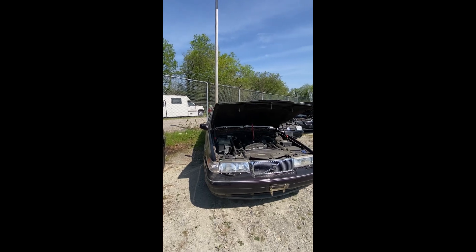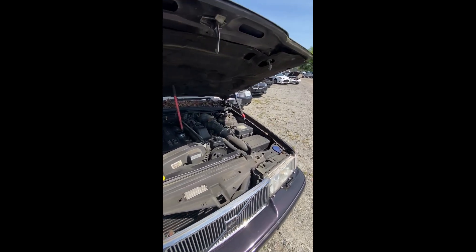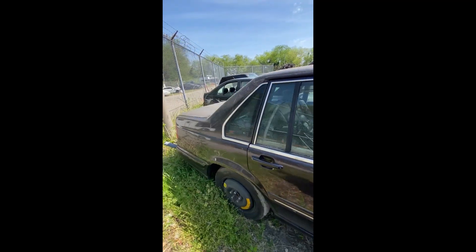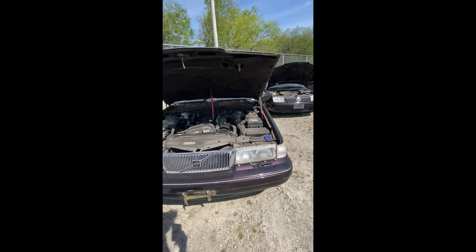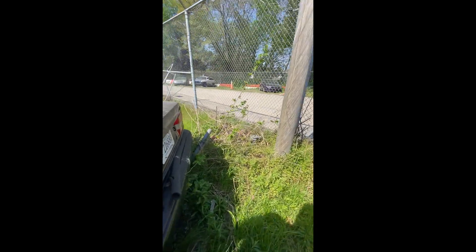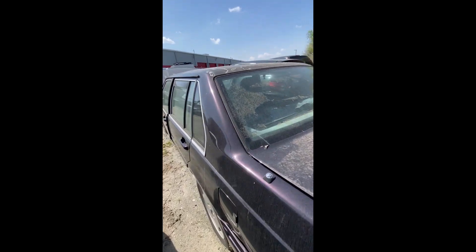Lot number thirty-six: a 1997 Volvo 960 — no key. Engine compartment visible. Had to walk around the other side to get a shot — that is a look at lot number thirty-six, your '97 Volvo 960.